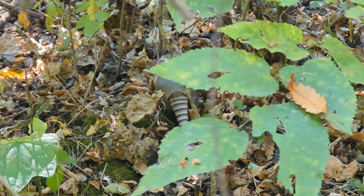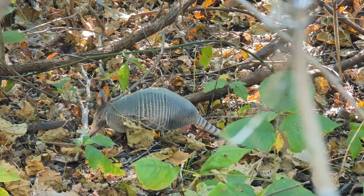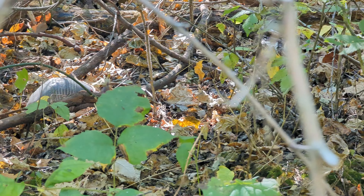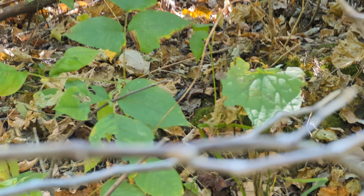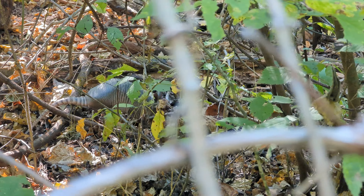A little blurb about these armadillos: this is the nine-banded armadillo, but that's not always to be taken as a rule — these guys can have anywhere from seven to eleven bands. So nine is the average there. He is digging away, looking for probably grubs to eat and enjoy.